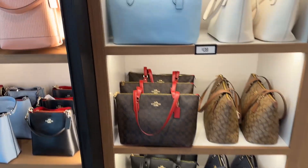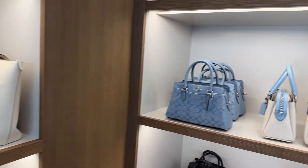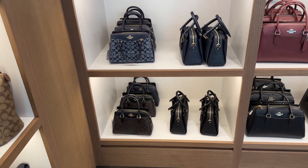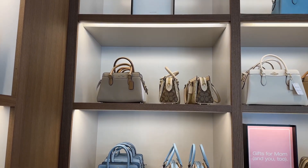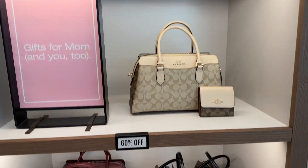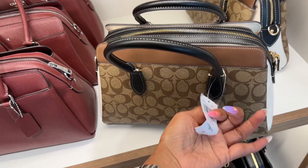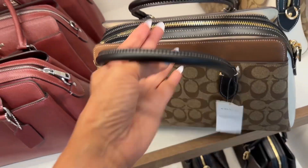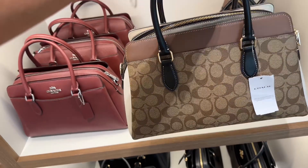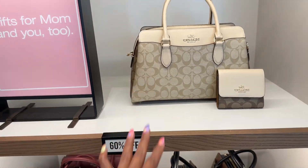Which one is your favorite? These are so cute and they are 60% off. These are also 60% off, a little bit bigger. $498 — the Darcy. They have a pocket in the front, zip top, pocket in the back, and a nice top handle. And they have the light khaki.